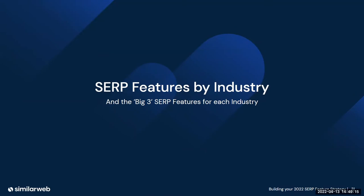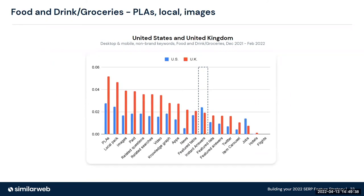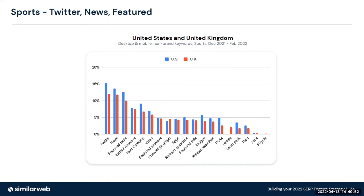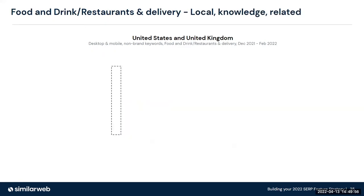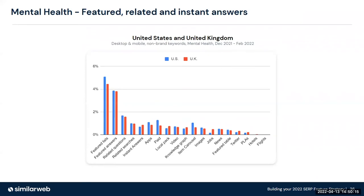In e-commerce, the top three SERP features are product listing ads, images, and videos. In the US, instant answers and local pack are also the second and third largest opportunities. For food, drink, and groceries, the top features are product listing ads, local, and images, with significant opportunity for instant answers in the United States. Sports sees a lot happening around Twitter, news, and featured tables. For food, drink, restaurants, and delivery, the top three are local pack, knowledge graph, and related searches — though knowledge graph is a much bigger opportunity in the US than the UK. Mental health features featured lists, featured answers, related questions, and related searches as the most prominent across both markets.